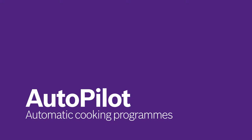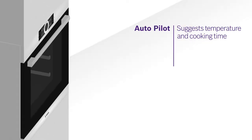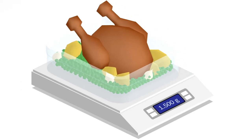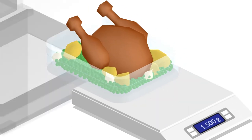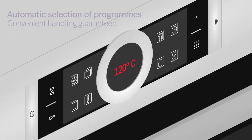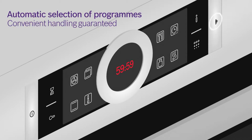The days of worrying about burned or imperfect baking and roasting results are over. Autopilot takes care of all the settings for you. All you need to do is determine the dish's weight, place it in the oven and choose the dish you want to prepare. Autopilot then automatically suggests the ideal settings and selects the appropriate one.